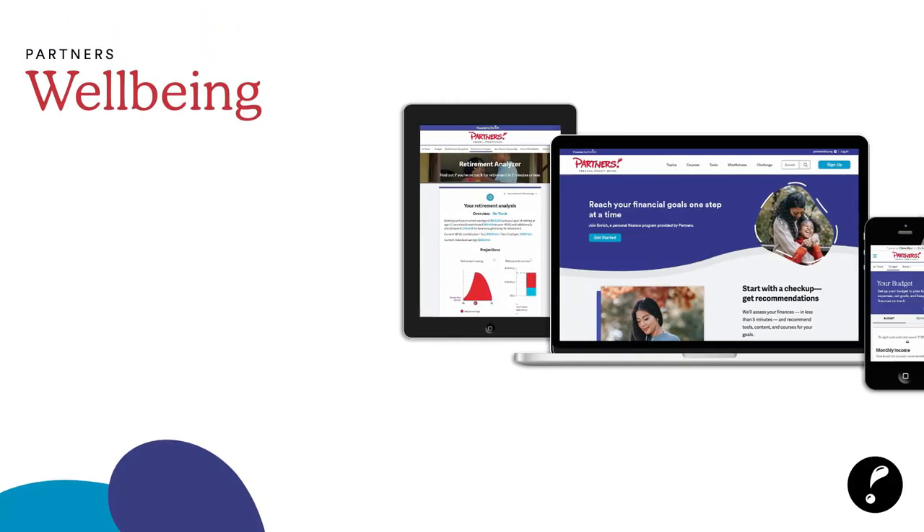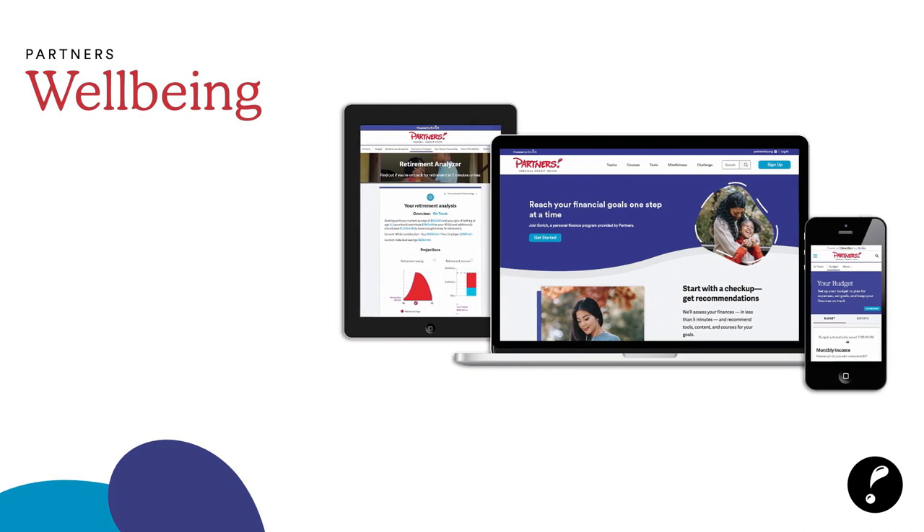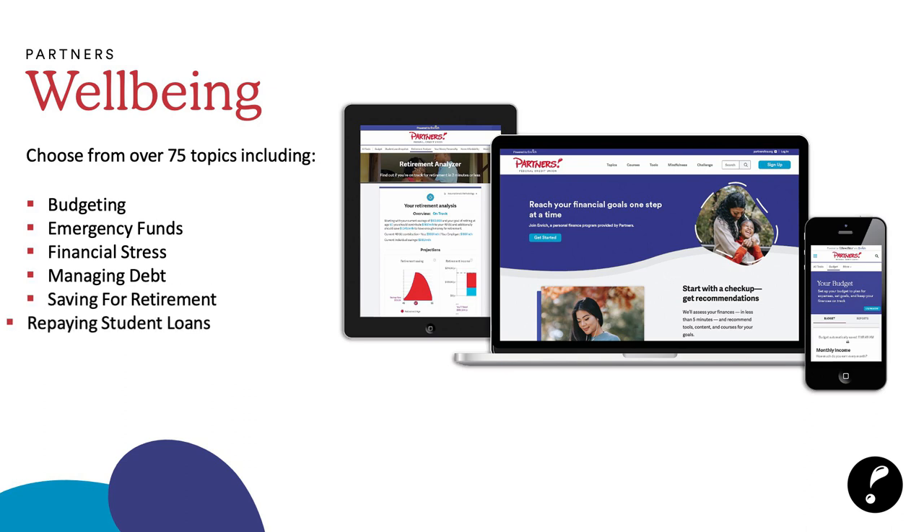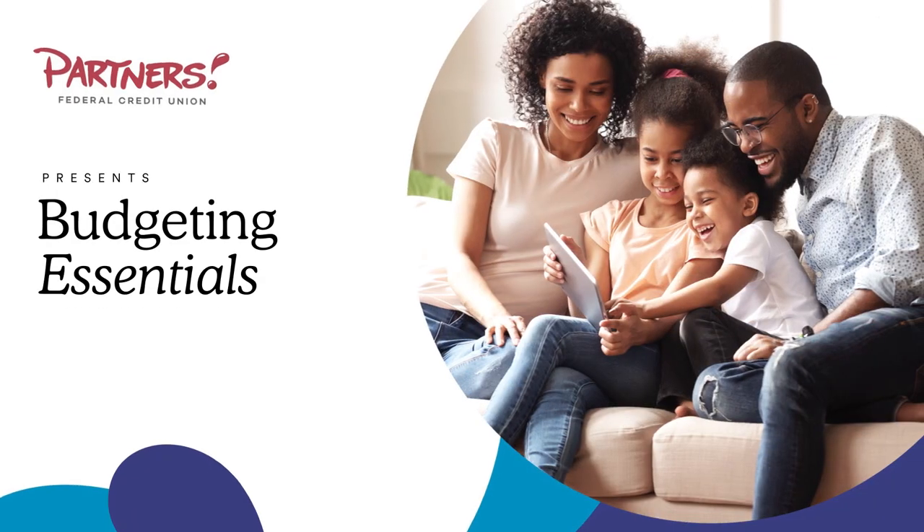We can also help with Partners financial education. We have over 75 different topics depending on where you are in your financial journey — including budgeting, emergency funds, financial stress, managing debt, saving, retirement, and repaying student loans — available in English, Spanish, and Haitian Creole. Thank you so much for attending Budgeting Essentials with Partners Federal Credit Union.